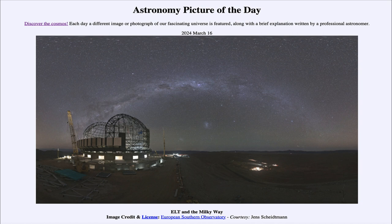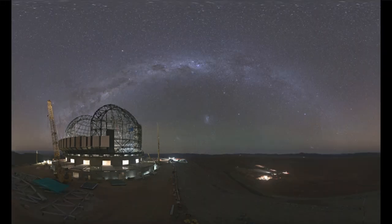In the foreground, we see the telescope in the process of being built, known as the ELT or Extremely Large Telescope. This is being built by the European Southern Observatory down in Chile, and will be the largest telescope to view the sky. The mirror is planned to be 40 meters in size.